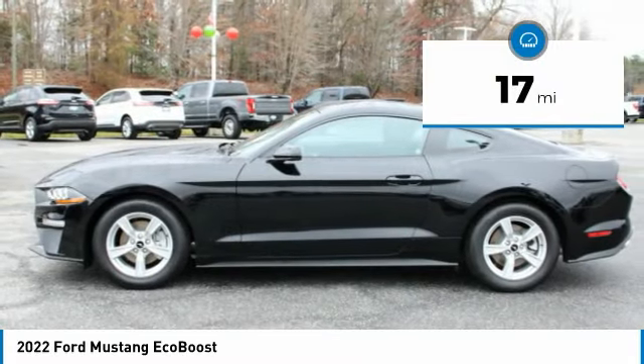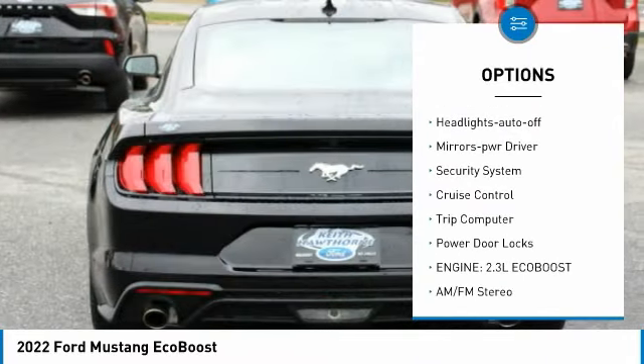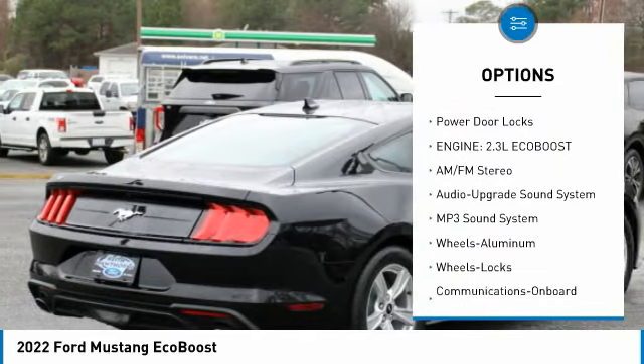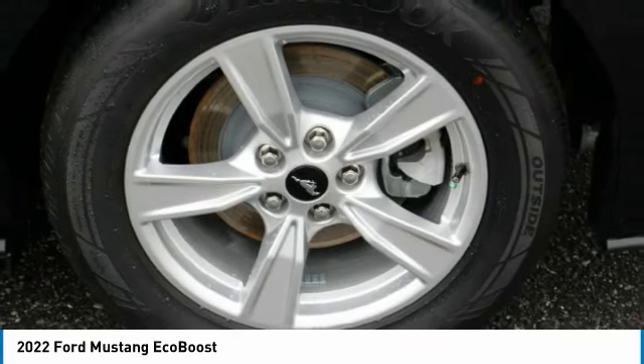Here are some of this vehicle's great options: aluminum wheels, traction control, daytime running lights, remote keyless entry, headlights auto-off, mirror memory, security system, cruise control, trip computer, and power door locks.